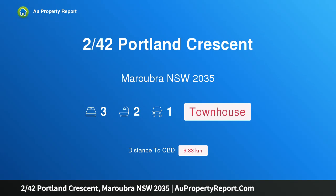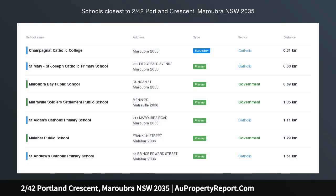Hi, I am glad to introduce property 242 Portland Crescent, Maroobra NSW 2035.